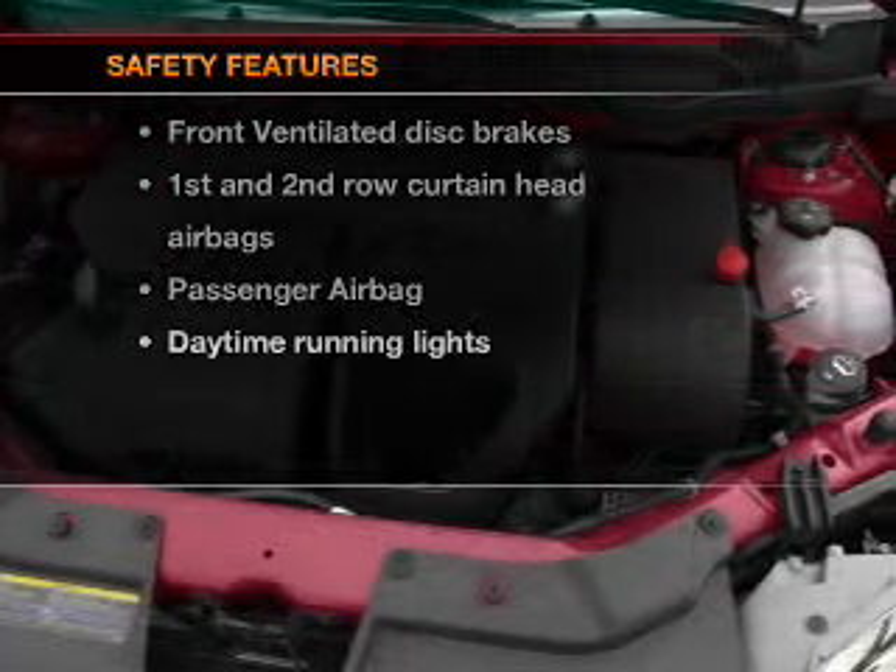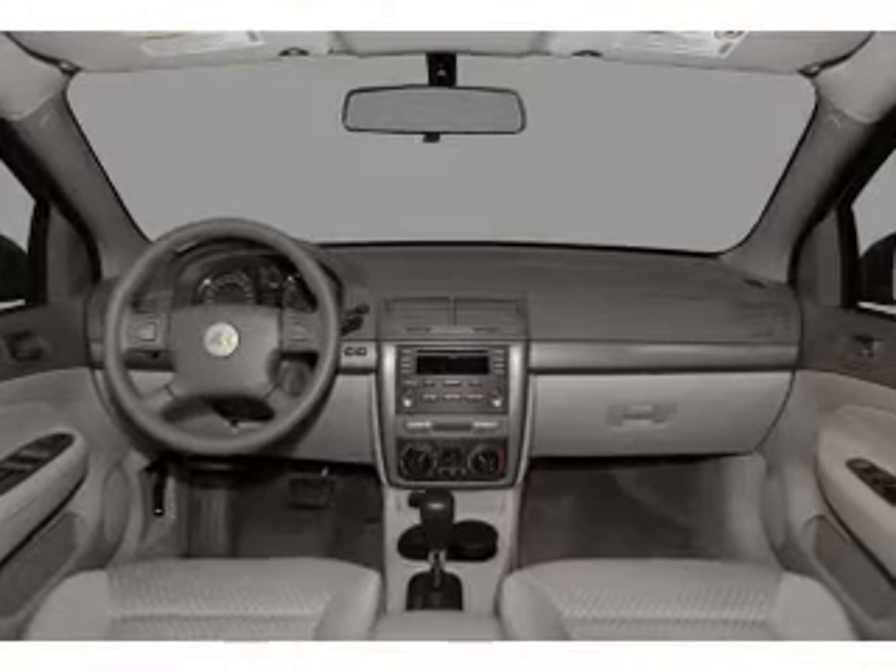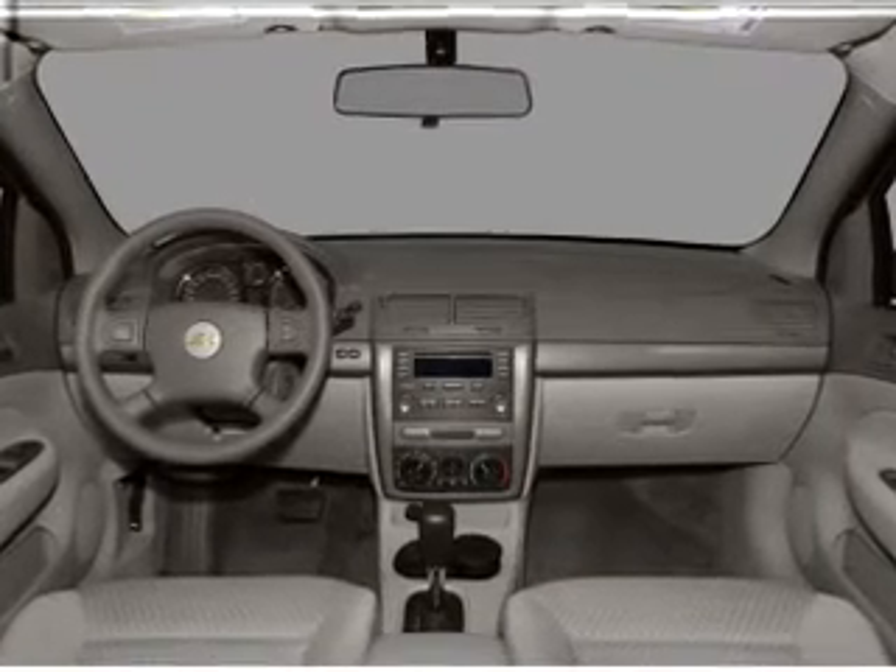If safety is a high priority, rest assured knowing that these top safety components are included: front ventilated disc brakes, a passenger airbag, curtain head airbags, and daytime running lights.